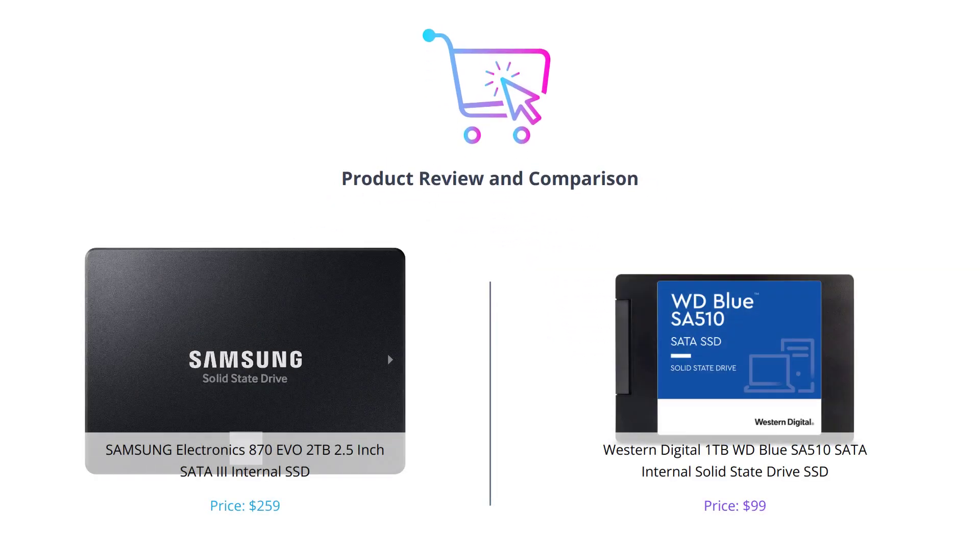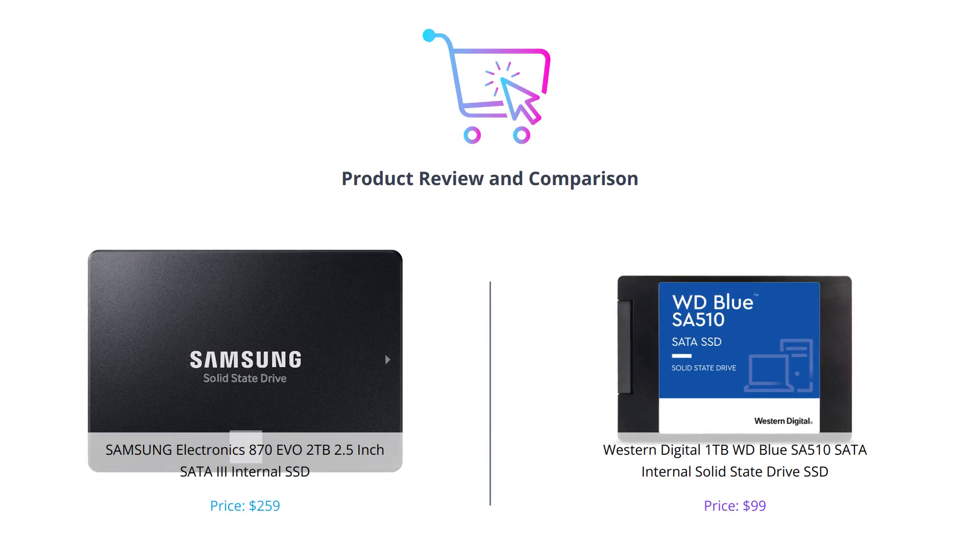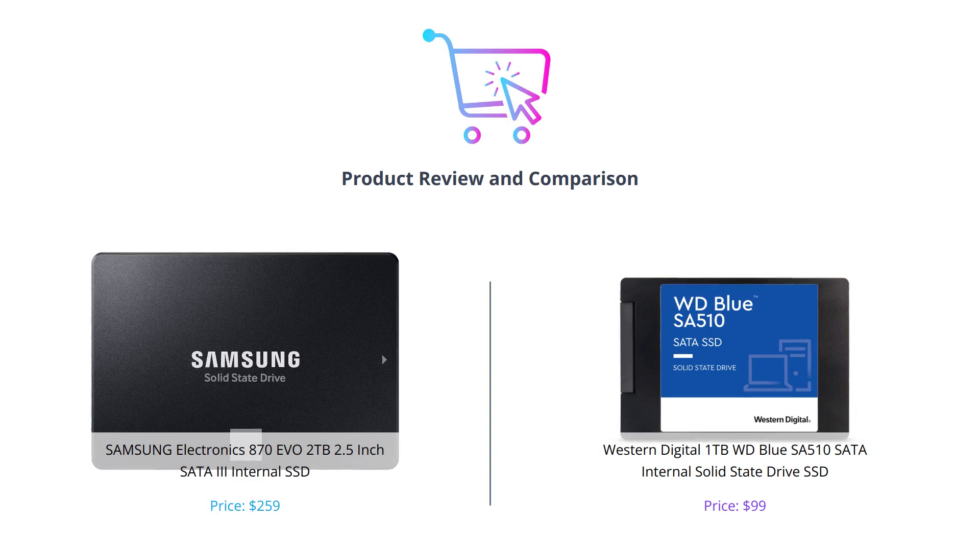Hello everyone. In today's video, we will be comparing two popular SSDs: the Samsung Electronics 870 EVO 2TB and the Western Digital 1TB WD Blue SA510. We will evaluate them based on different categories and see which one comes out on top.